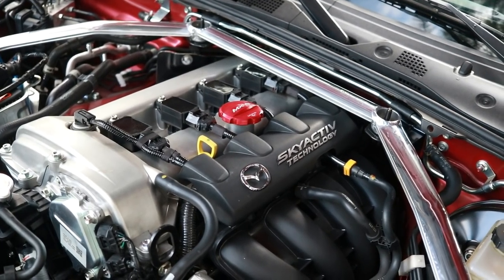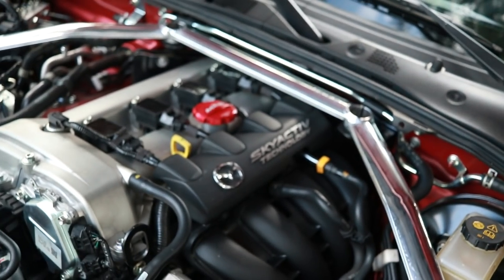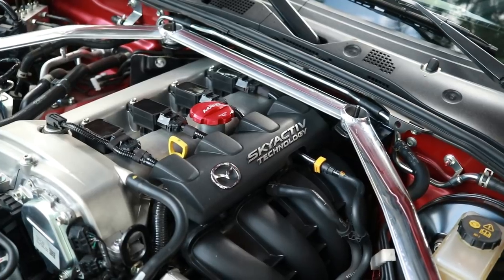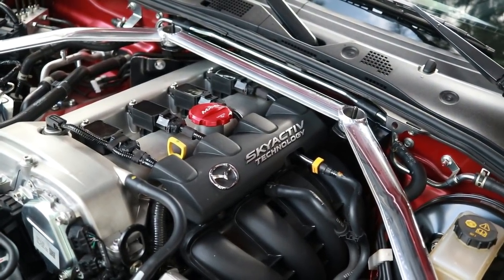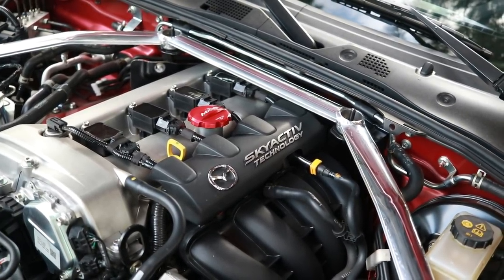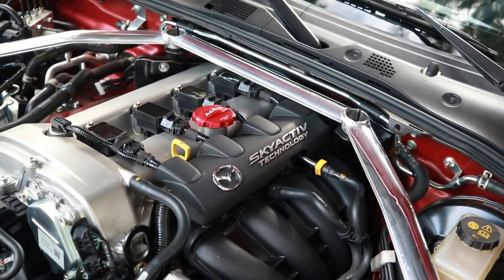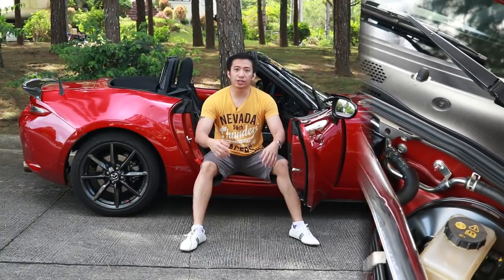Another modification that didn't make it to video is the red MX-5 aluminum oil cap. Like the stubby antenna, it was purchased from Amazon in the US a month before I took delivery of Scarlett. Personally, I think it added two horsepower when I swapped the stock black plastic oil cap for this shiny aluminum red MX-5 unit.